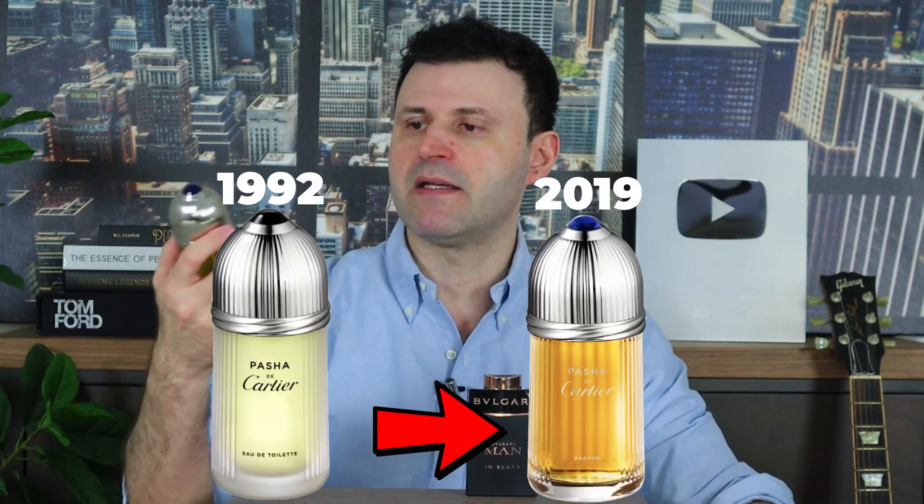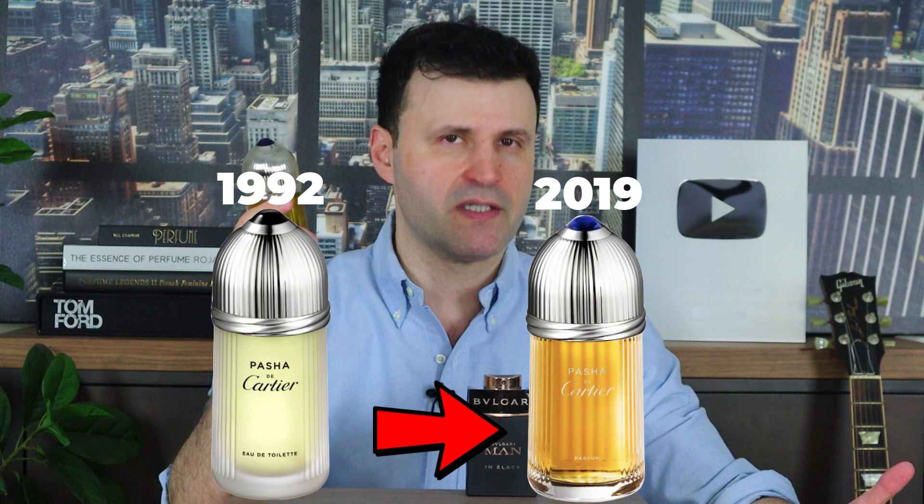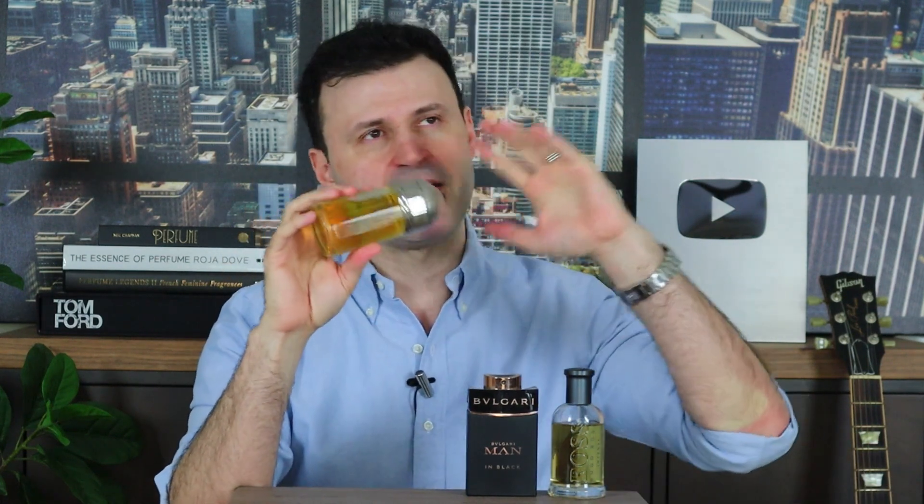Speaking of revamps that do not lose the scent DNA, this next one just blew my mind. It was released in 2019, but I didn't get to try it until early this year. It's a flanker to the original Pasha de Cartier, originally released in 1992 — a barbershop fougere with vetiver, oak moss, a little dated these days, though I still love it. This flanker made things so much nicer: it's spicy, it has a boozy component, creamy and inviting with sandalwood.